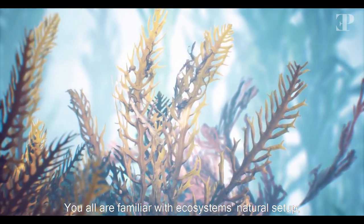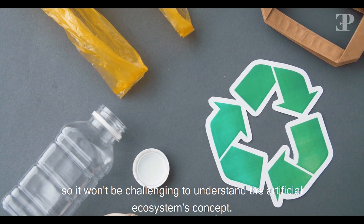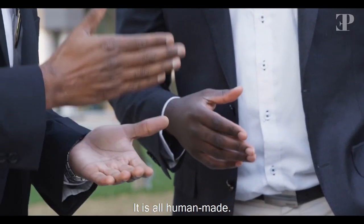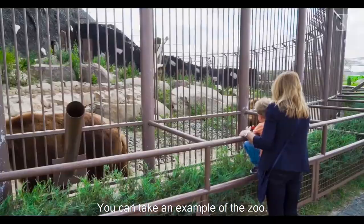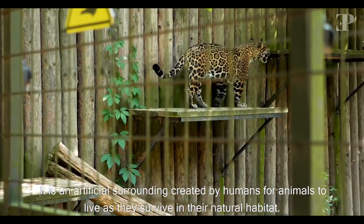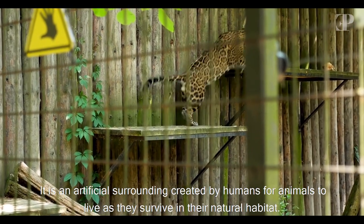You all are familiar with ecosystems' natural setup, so it won't be challenging to understand the artificial ecosystem's concept. It is all human-made — we create an artificial setup of plants to give a natural environment for animals to live freely. You can take an example of the zoo: it is an artificial surrounding created by humans for animals to live as they survive in their natural habitat.